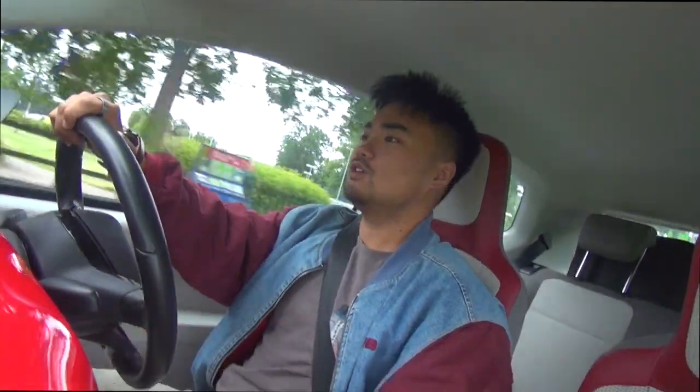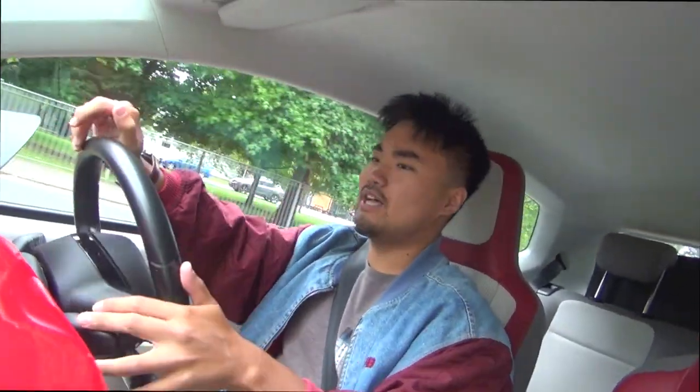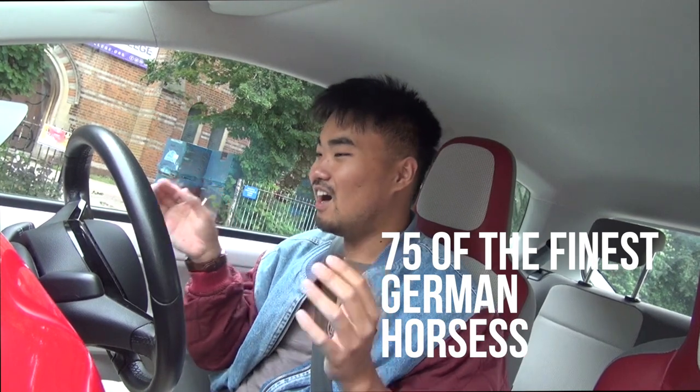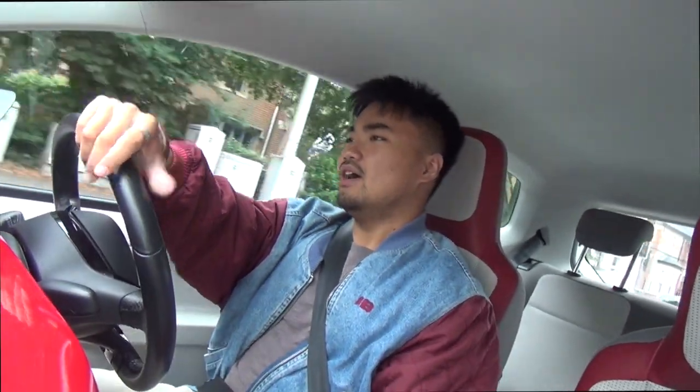Now that we're on the road, I think I've made the right choice — this car is mechanically sound. I'm driving now and heading somewhere slightly more speedy — let's go on a motorway. This car has a one-litre three-cylinder naturally aspirated engine — meaning no turbo — with 75 brake horsepower, which is plenty for a car just under a tonne, around 920kg.